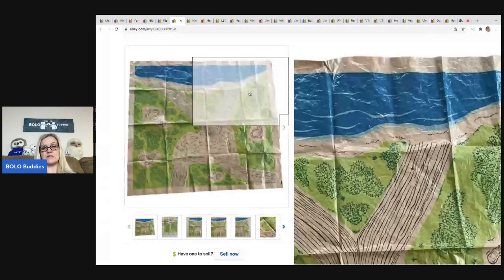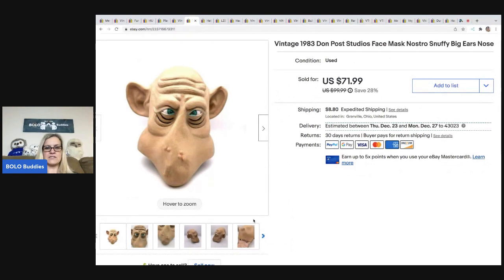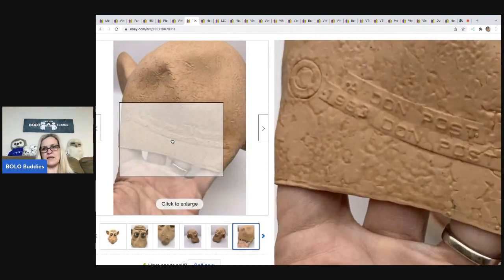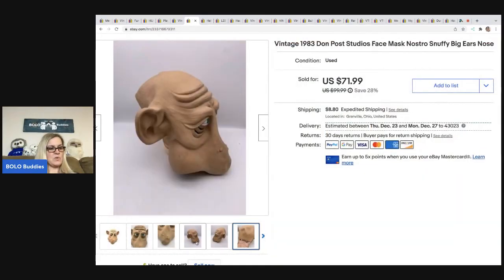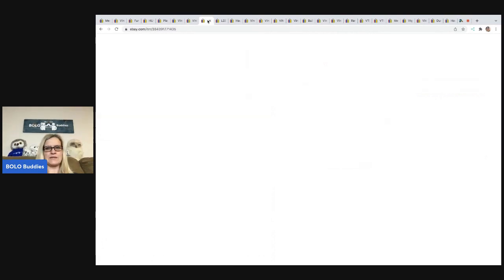The next item I sold is this vintage 1983 Dawn Post face mask. If I remember correctly, I picked this up at a garage sale. The Dawn Post masks are typically marked — you can see right here, it's got the date and information on the back. This sold for $71.99; the buyer was all in for $87.28. If I remember correctly, it was $5 or less at a garage sale. I usually keep pretty good notes, but I didn't have it written down for this one.